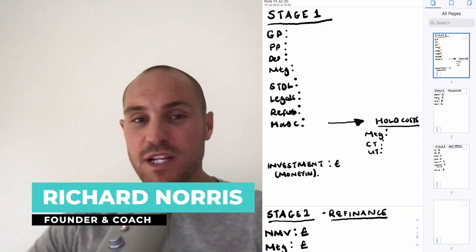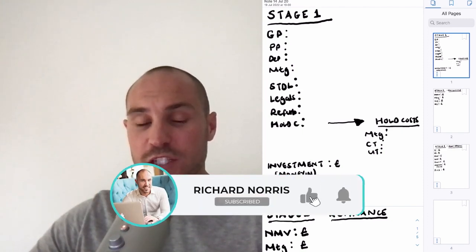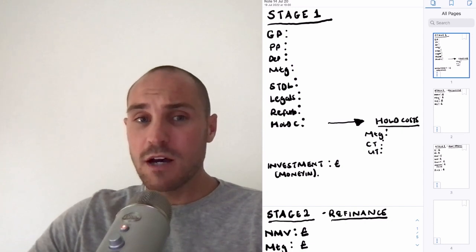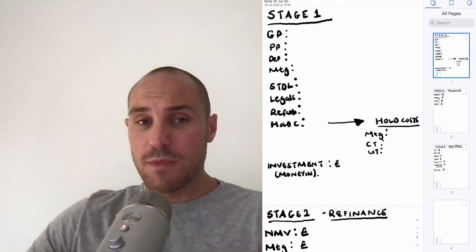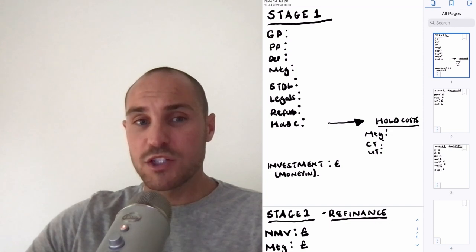Hey everyone, Richard here. In this video I'm going to introduce you to how to run the numbers on a buy-to-let property when you're using a strategy called Buy Refurbish Refinance Repeat. This is a strategy that I have used to successfully grow a multi-million pound property portfolio — it's the exact strategy I've been using for over 10 years, and it's helped my clients grow their portfolios too.